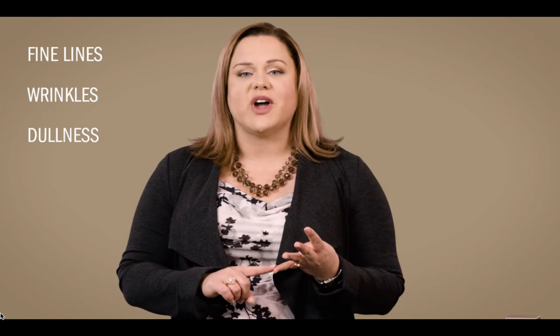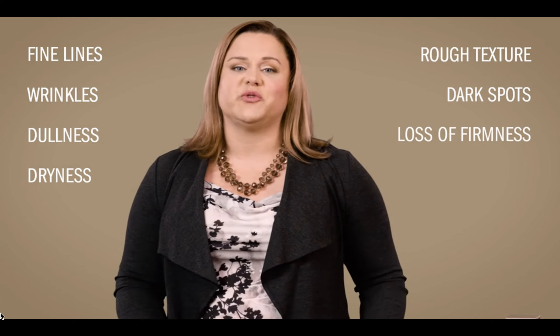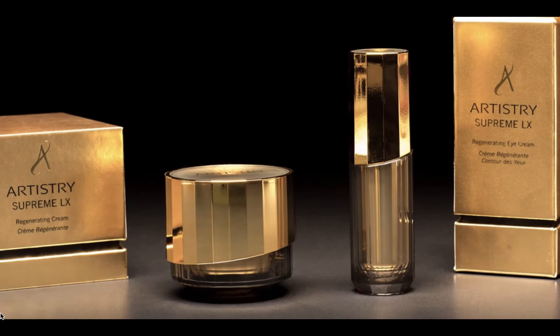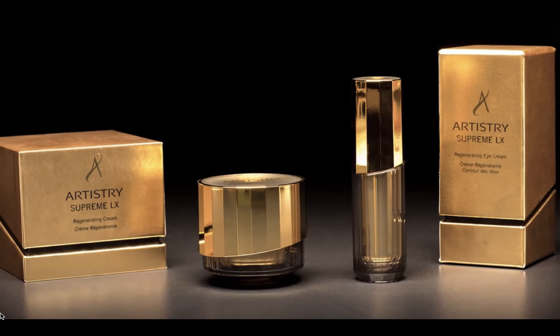From treating fine lines, wrinkles, dullness, dryness, rough texture, dark spots, even loss of firmness — this one product covers it all. The Artistry Supremolex collection delivers so many benefits, replacing so many other products. For me, it was seven products in one.